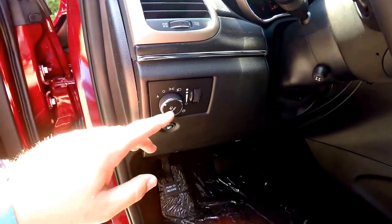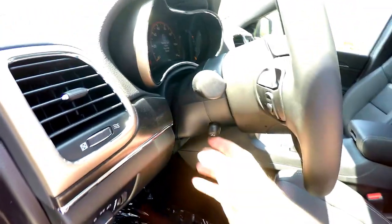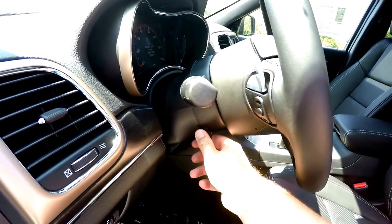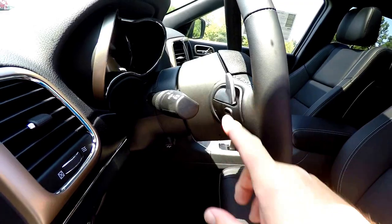We also got the perforated leather with the satin silver accent stitching. Inside, we have automatic headlamps with fog lamps, fuel door release, heated leather wrapped powered tilt and telescoping steering wheel with audio controls and shift paddles.